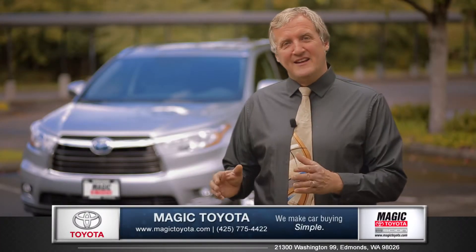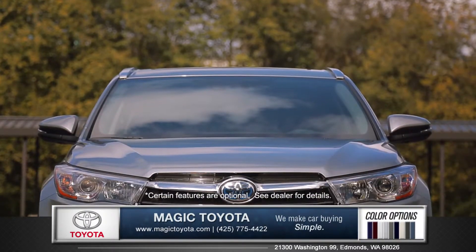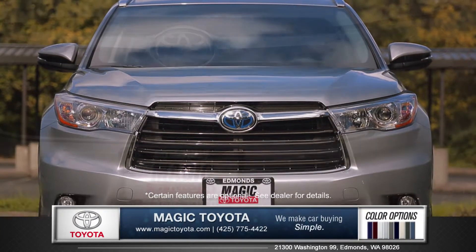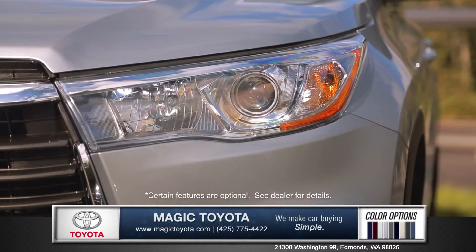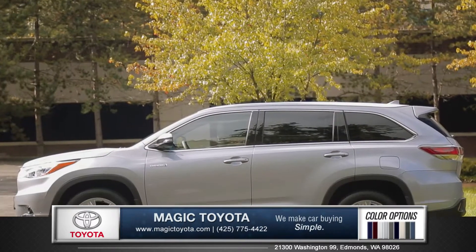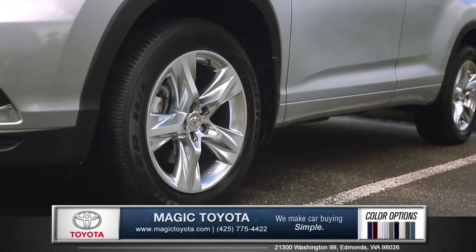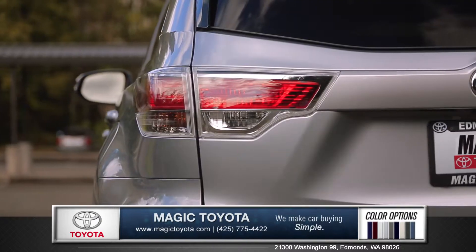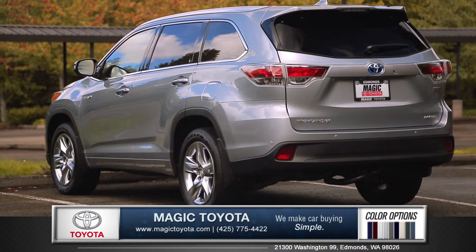Hi, I'm Rob and I'm standing next to the 2015 Toyota Highlander. The Highlander was designed with excitement in mind. A large bulge grille and powerful headlights with available LED daytime running lights gives the Highlander added style and visibility. Available 19 inch chrome tech wheels, sharp tail lights and aerodynamic roof rails make this an athletic yet sleek and stylish crossover.